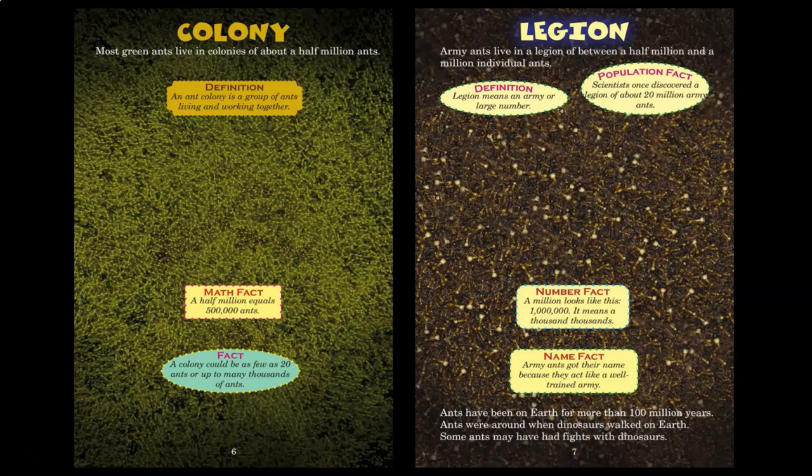A million looks like this: 1,000,000. It means a thousand thousands. Army ants got their name because they act like a well-trained army. Ants have been on Earth for more than 100 million years. Ants were around when dinosaurs walked on Earth. Some ants may have had fights with dinosaurs.